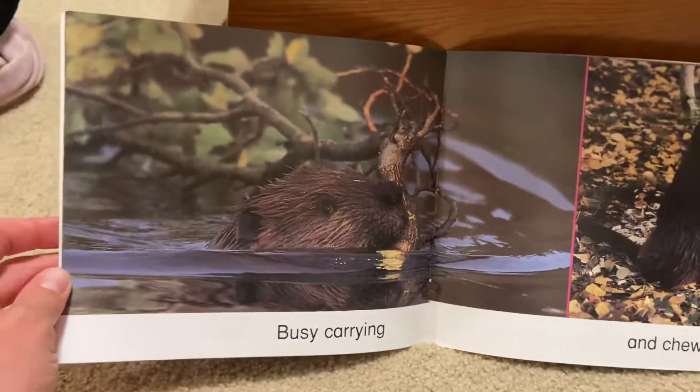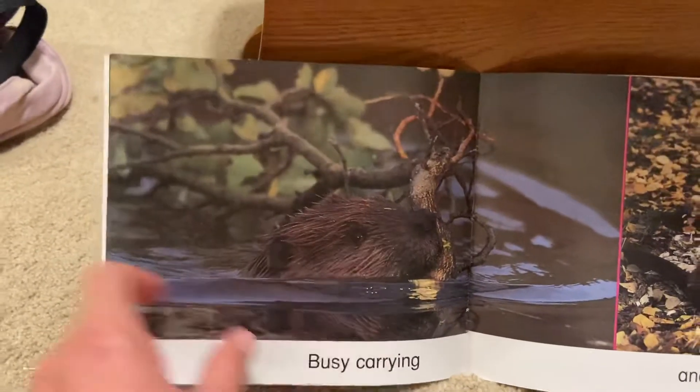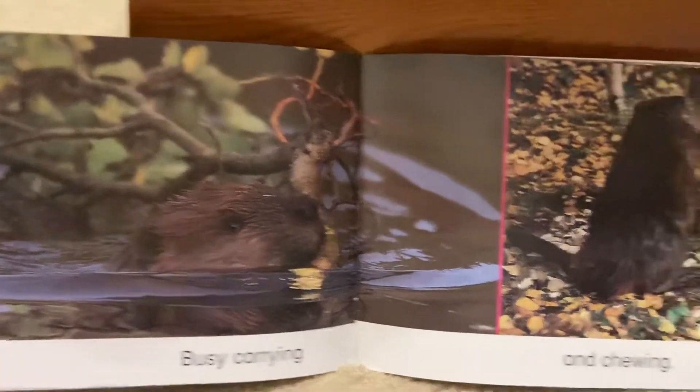Busy carrying. He's carrying a big tree branch. He is carrying it.